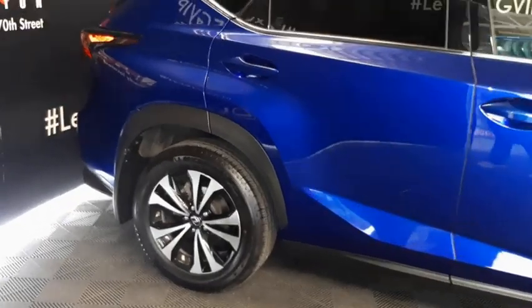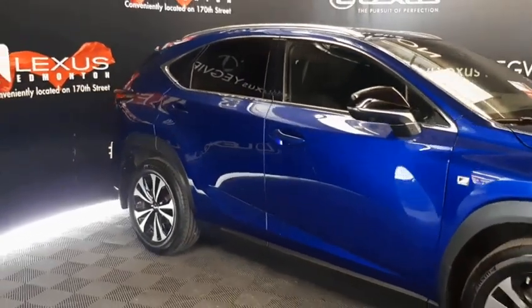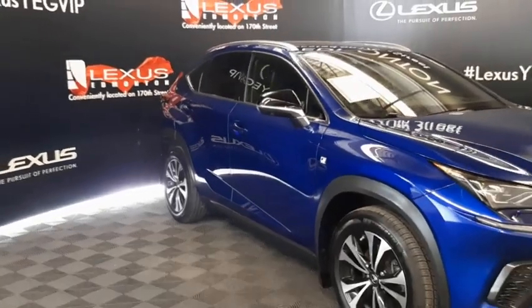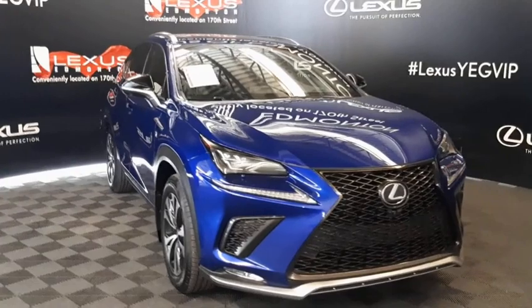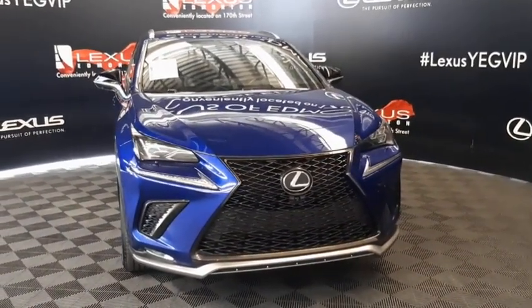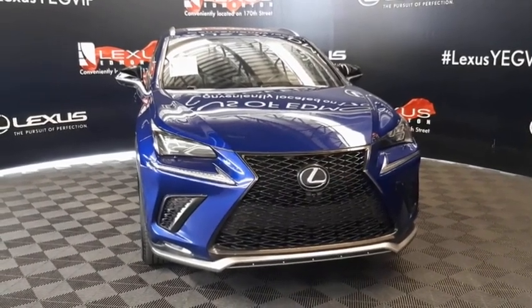Additional features include clearance and backup sensors, illuminated entry, silver painted roof rails, auto-dimming heated mirrors with integrated turn signals, rain-sensing wipers, windshield wiper de-icer, LED headlights, daytime running lights, and fog lights, and so much more. Check out all of our inventory and come drive a Lexus away today. We'll see you next time.